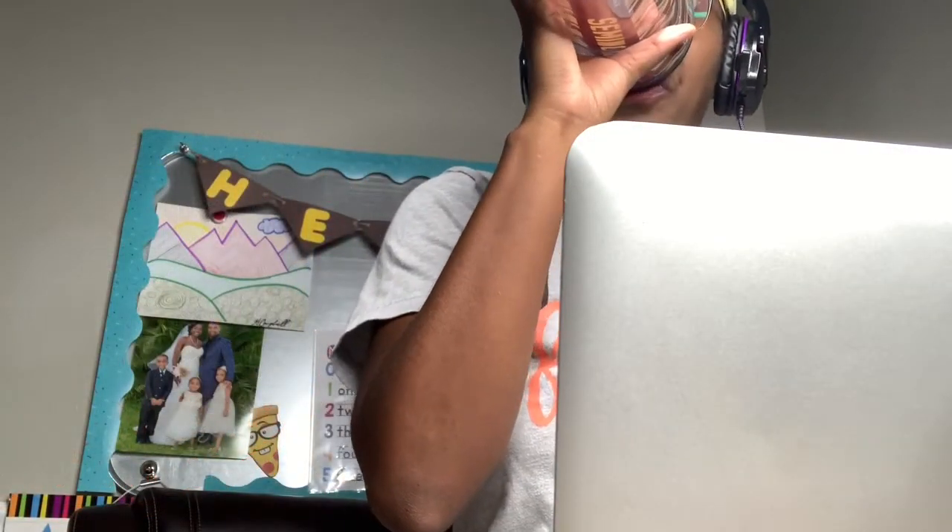Hey guys, welcome to my first ever vlog. This is a day in the life of a work-at-home homeschooling mom.